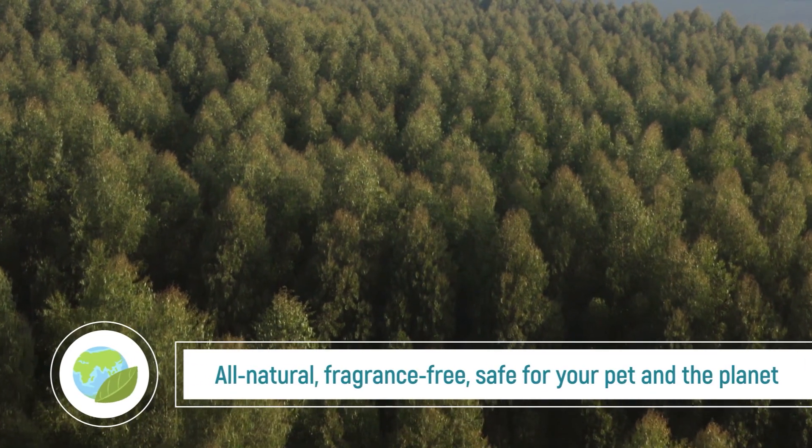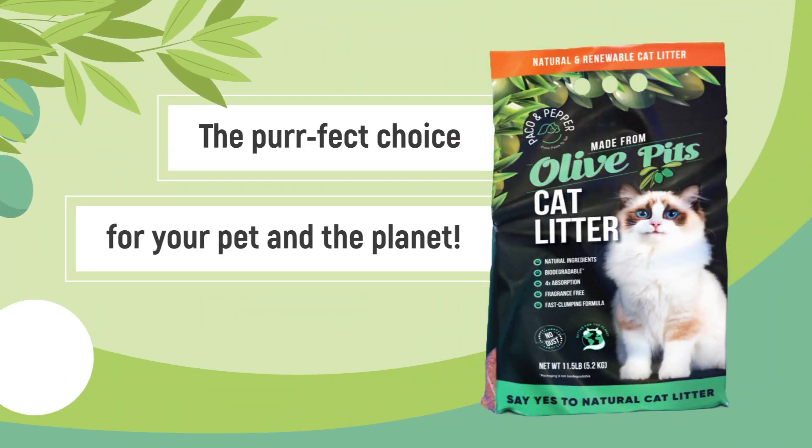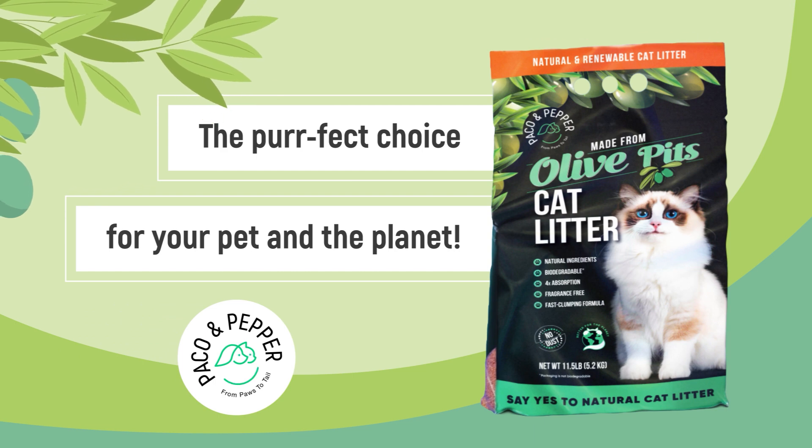All-natural, fragrance-free, safe for your pet and the planet. Paco & Pepper, the perfect choice for your pet and the planet.